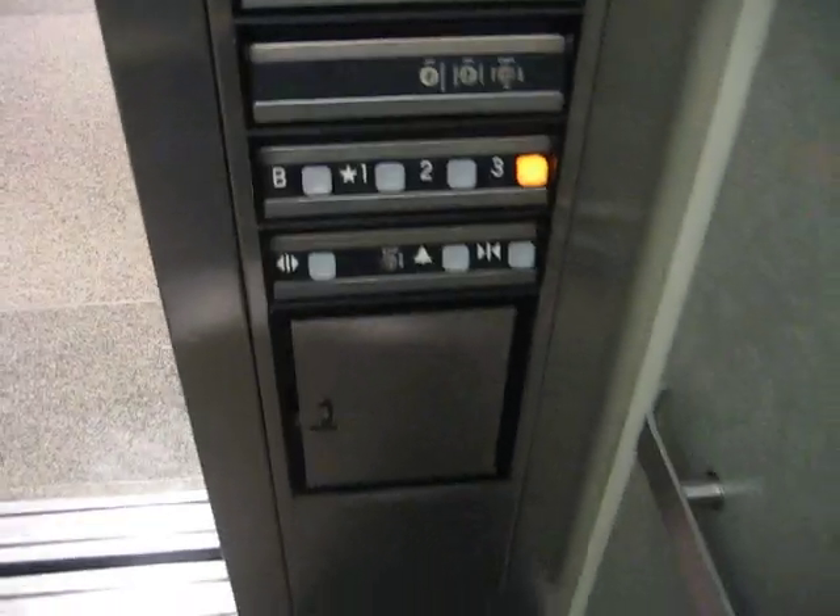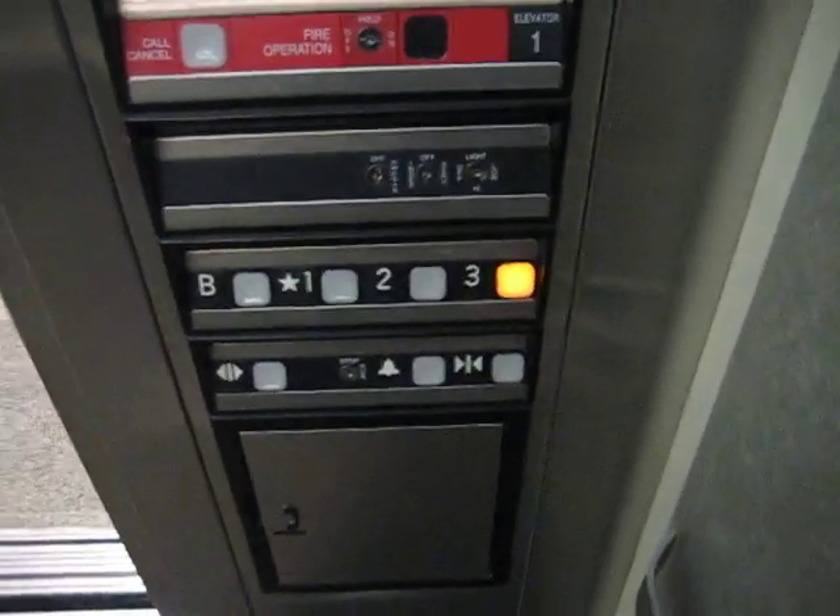We're going to let it down here, so let's take it back up to the top. This time we'll watch the button go out.